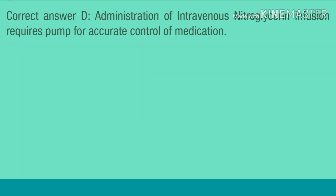Correct answer D. Administration of intravenous nitroglycerin infusion requires a pump for accurate control of medication.